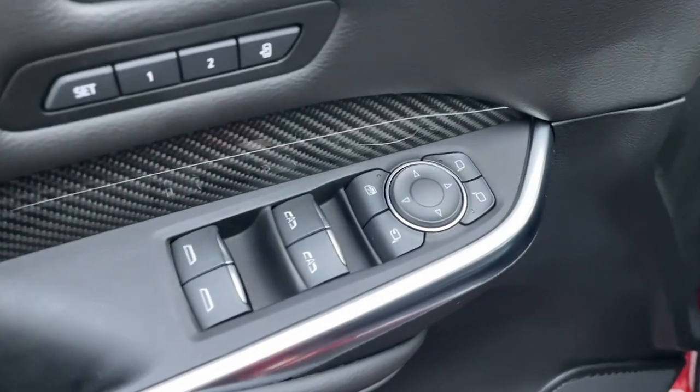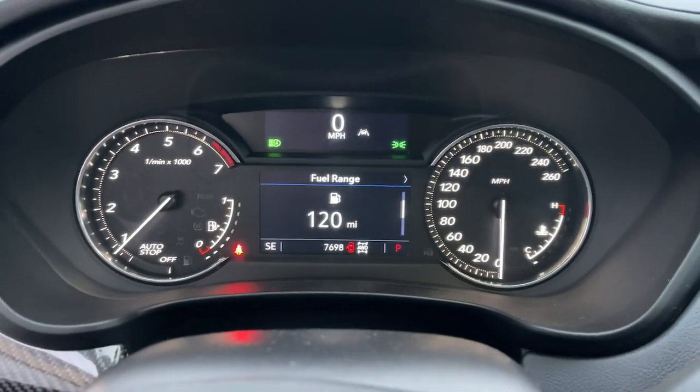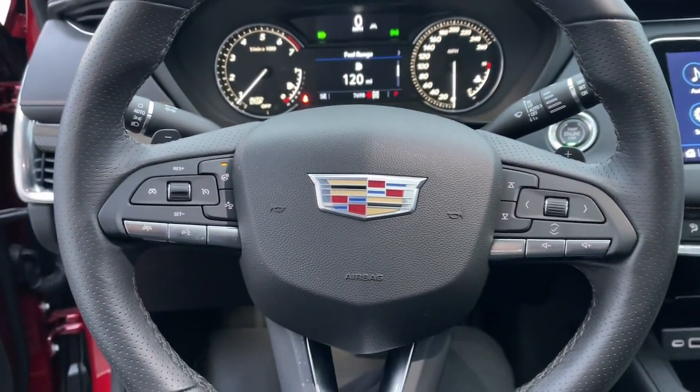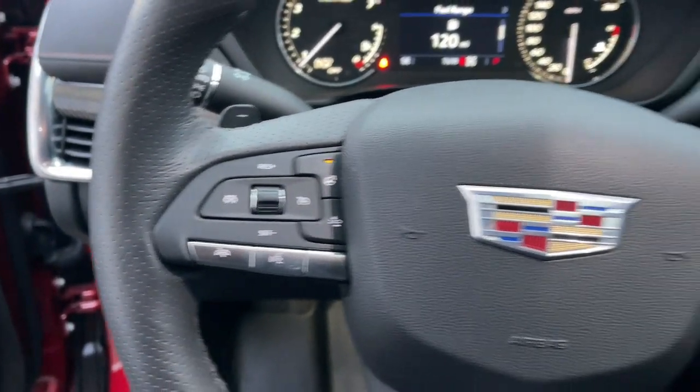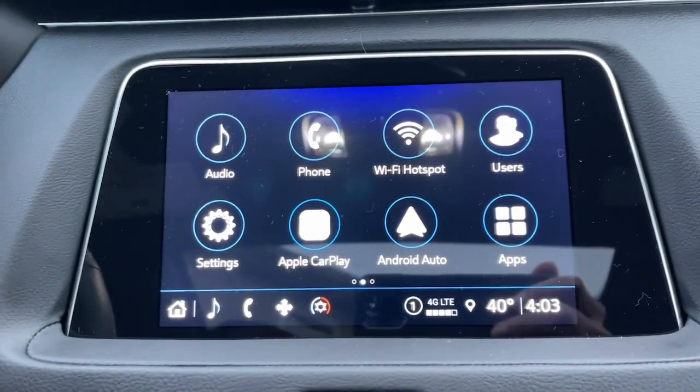The following are some of this vehicle's highlighted options: wireless Apple CarPlay and/or Android Auto, pre-collision system, keyless entry, sunroof/moonroof, remote engine start, and backup camera.